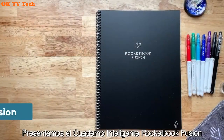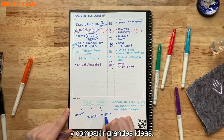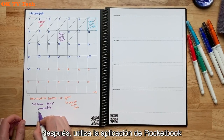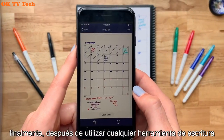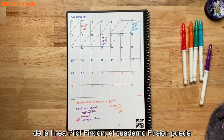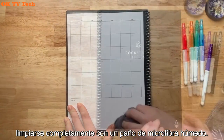Rocketbook Smart Reusable Notebook, Deep Space Gray. Rocketbook Core Reusable Smart Notebook includes 36 dot grid notebook pages, one microfiber cloth, and one Black Pilot FriXion erasable pen. No more wasting paper — write on Rocketbook spiral bound notebook pages like regular paper, then erase your notes with a wet cloth to reuse again and again.